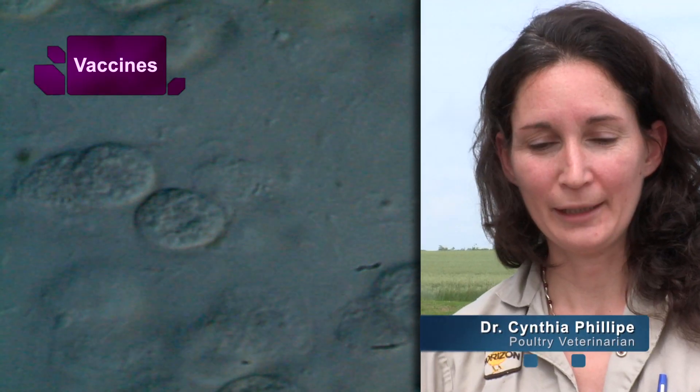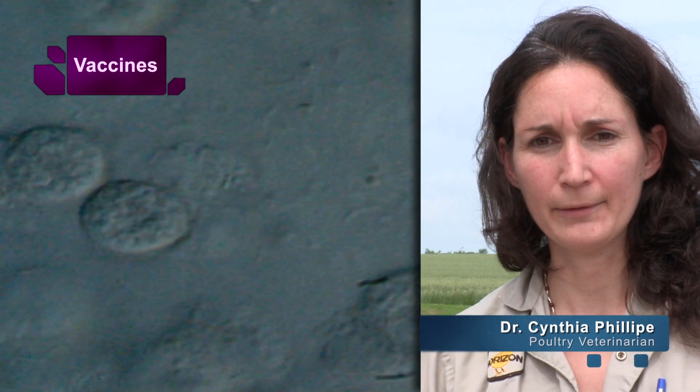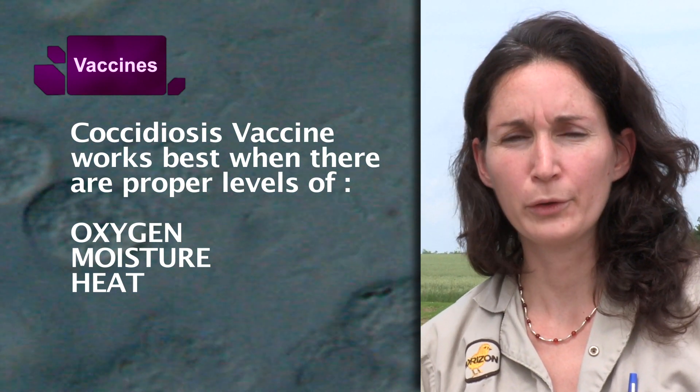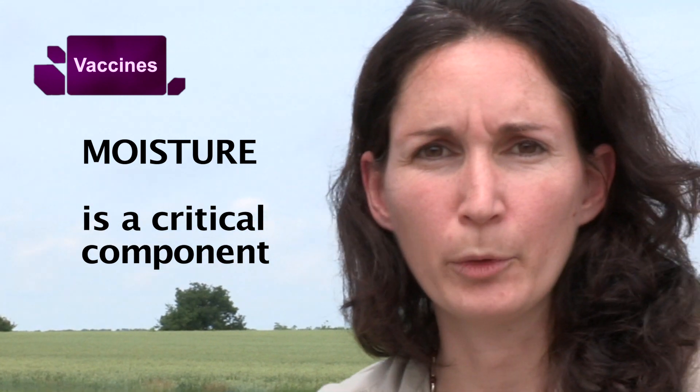With the parasitic vaccines, we really need to manage the process when the bird is on the farm. In order for the oocysts to sporulate and be infective and produce recycling, we need three things in the barn: we need oxygen, we need moisture, and we need heat — warmth. The moisture component is probably the most critical.